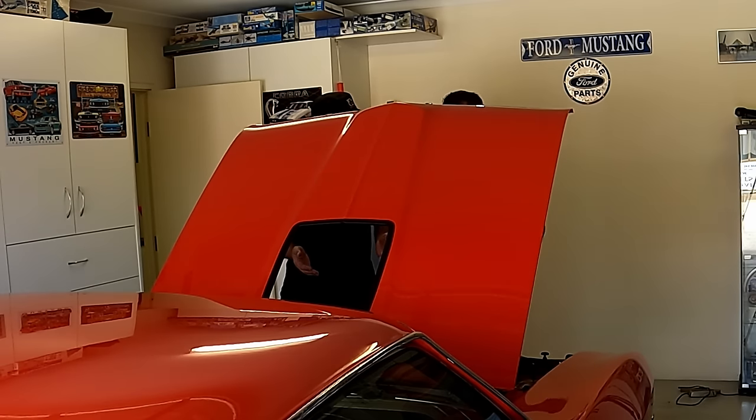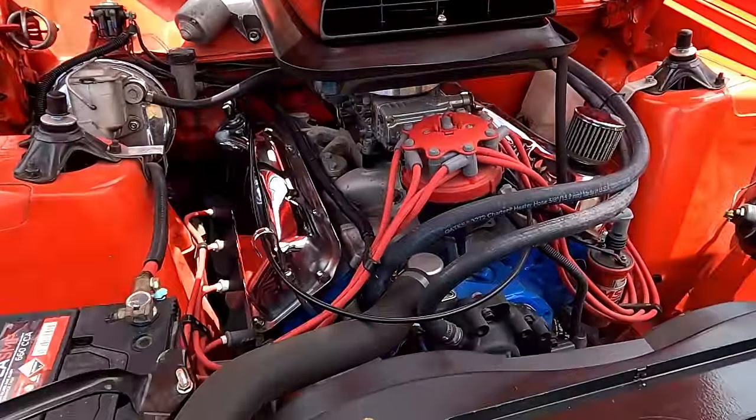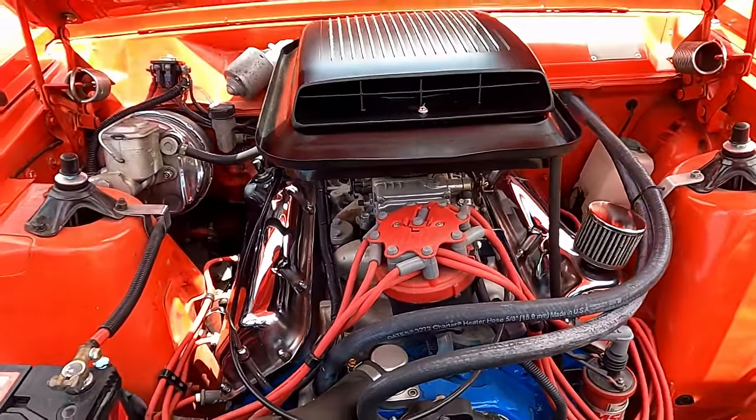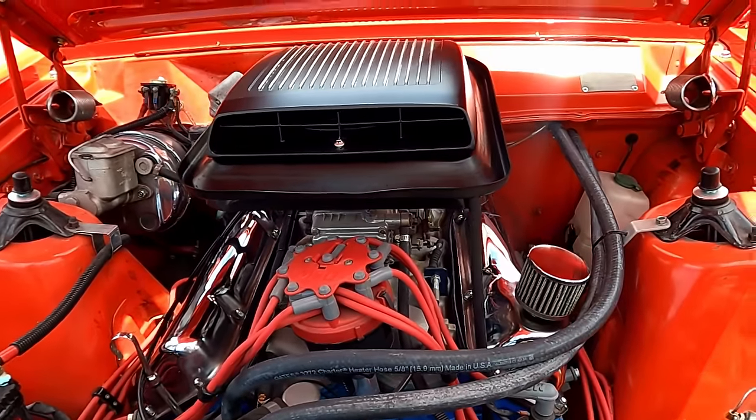Changed anything since you got it? Basically all I've done was add the shaker scoop. It came with the Holley 650, it's got a small cam in it and a set of extractors. So how it came is basically what it is now.